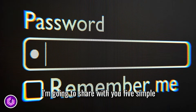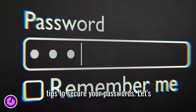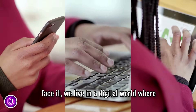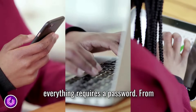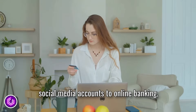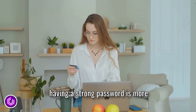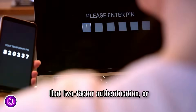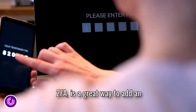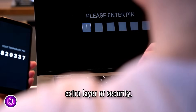Today I'm going to share with you five simple tips to secure your passwords. Let's face it, we live in a digital world where everything requires a password. From social media accounts to online banking, having a strong password is more important than ever. And don't forget that two-factor authentication, or 2FA, is a great way to add an extra layer of security.